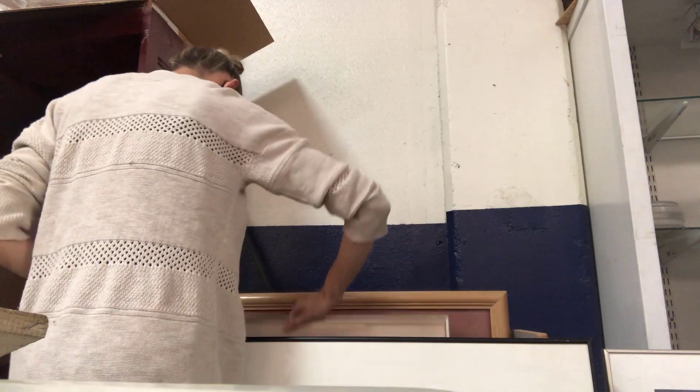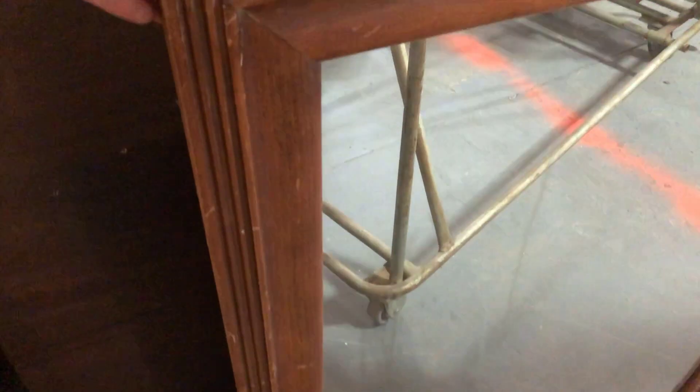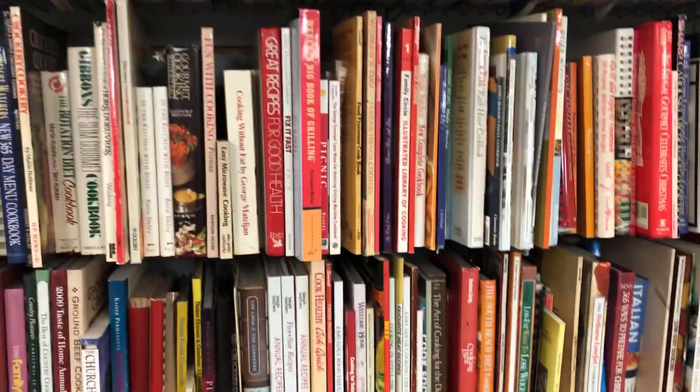Moving on to the mirrors — this one was like solid wood, so, so pretty, but it was a little bit too small. I'm looking for something really large, kind of a show-stopping mirror, and this just wasn't it. These little ottomans or poufs — whatever you want to call them — are super in right now. This one would be easy to DIY but for $40 it was a little steep.